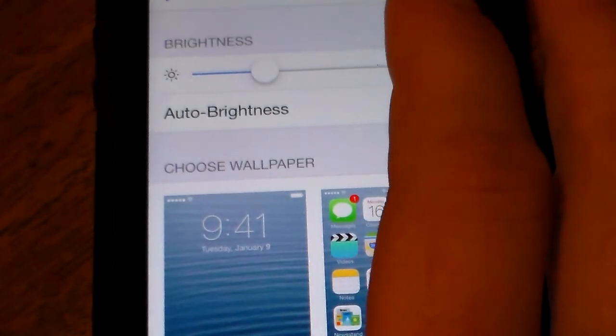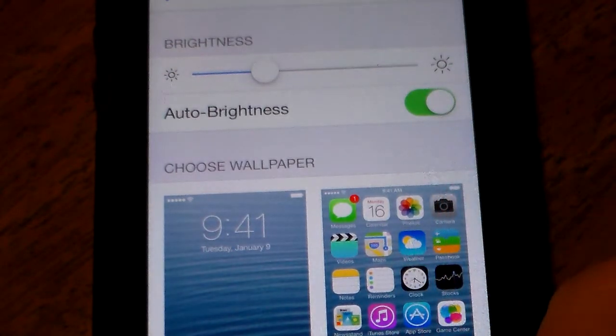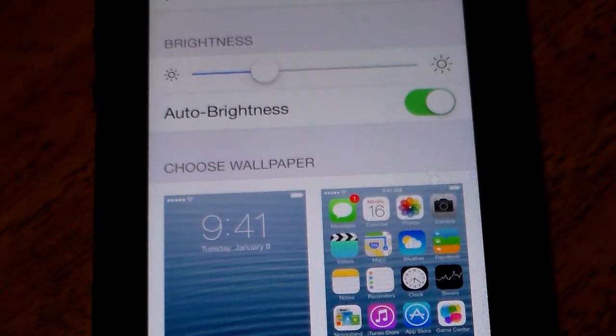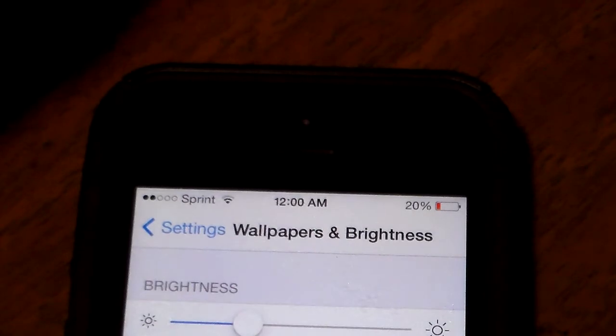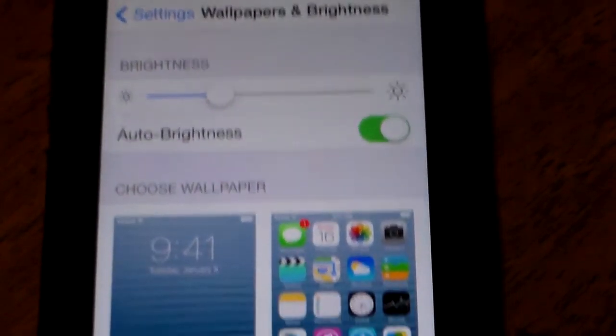I've had my phone off the charger since 7:30 this morning and it's now a little after 11 o'clock and my battery is just now at 20%, and I've used it a good bit today — YouTube, watching videos, internet, Twitter, that kind of stuff. So I'm getting pretty good use out of it.